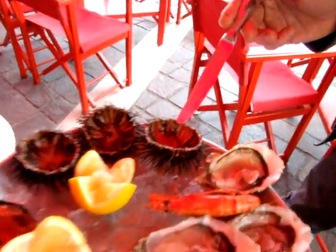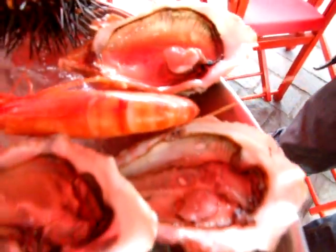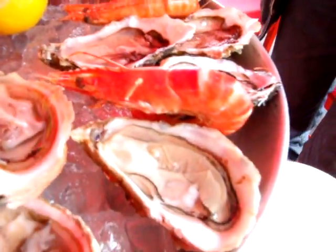And what do we have? Sea urchins here. You eat the orange parts. And oysters — raw oysters, of course. Mussels here. And a few shrimps.